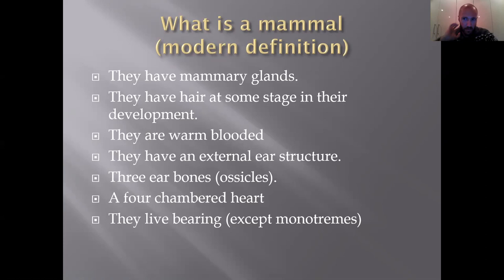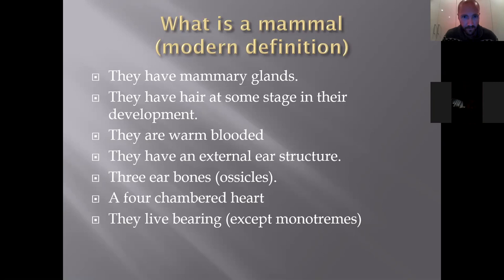Mammals have an external ear structure, meaning you can physically see either the ear hole or the ear itself. Another key feature is that they have three ear bones — ossicles — as opposed to one, a four-chambered heart (something birds and crocodiles also have), and most species are live-bearing. Monotremes, which we covered last time, are egg-laying. So live-bearing is not a defining feature of all mammals — five species of mammals lay eggs, so anyone who says live-bearing defines a mammal is mistaken.